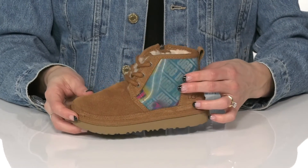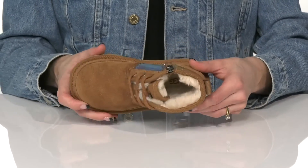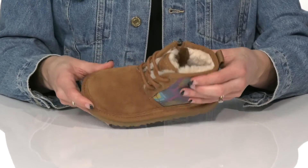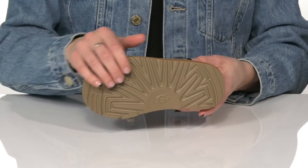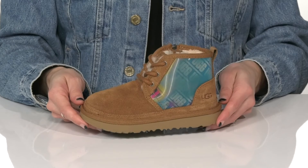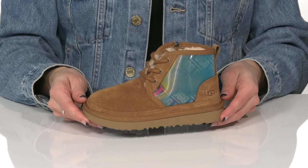They do have this really cool rainbow graphic. And inside, there is the signature UGG plush lining to keep their tootsies super warm. Underneath, they have the tread light outsole that is textured for traction, and these will be perfect on the go for those winter days ahead.